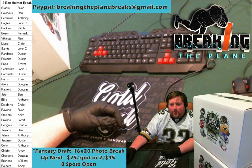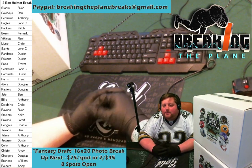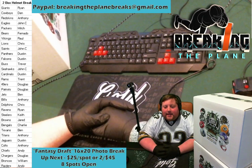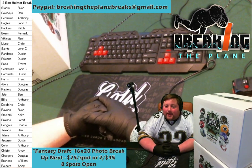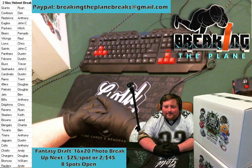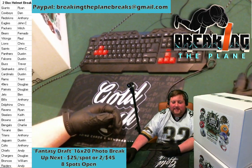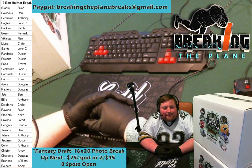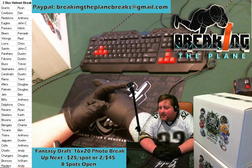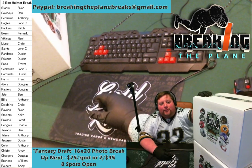It is 10:01. Remember if you comment in the chat — even if you didn't purchase a spot in today's break — if you comment in the chat with us that makes you eligible to potentially win a prize when we do our randomized drawings. Please comment in the chat if you want a spot for our fantasy draft for the 16 by 20 photo break. We will be going into that right after we crack into these two full-size helmets.